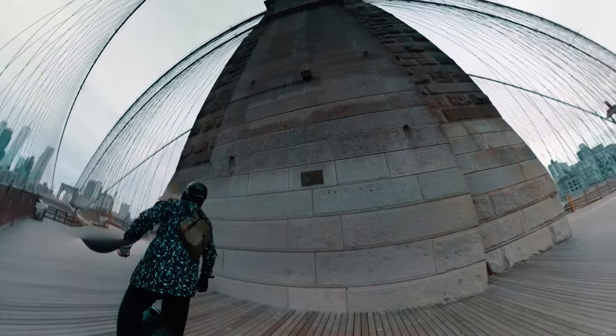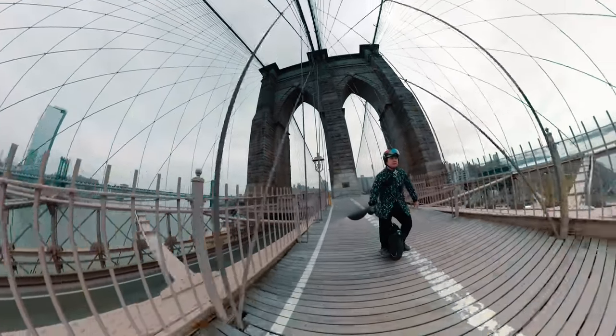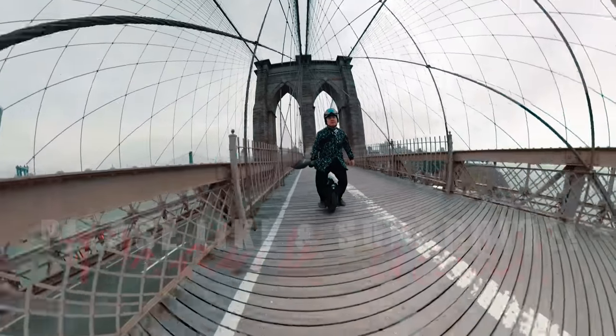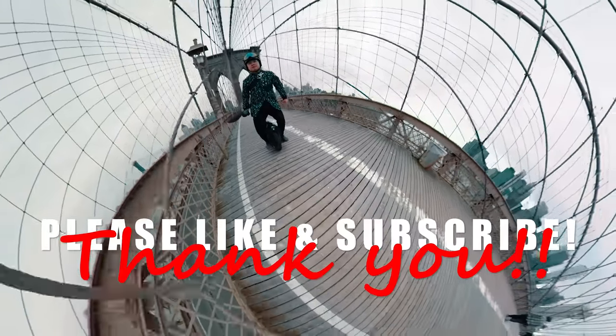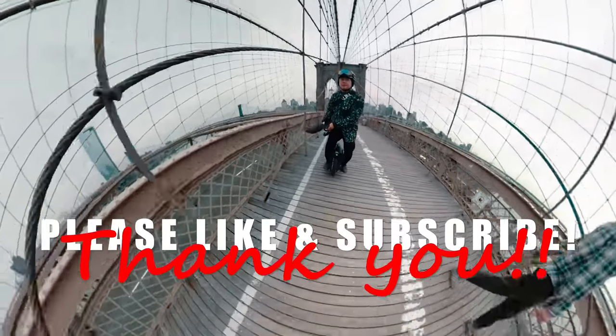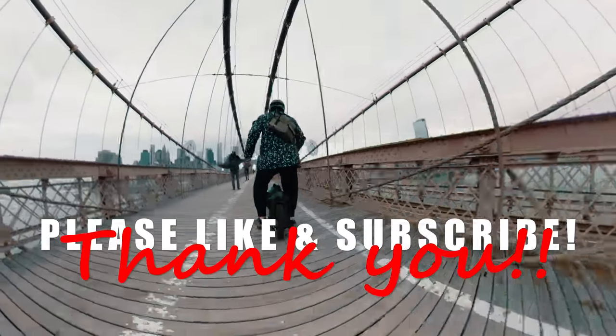And oh man, look at the time — I managed to waste another 10 minutes of your life, but I hope you enjoyed it. As always, if you enjoyed this video, please like and subscribe. And as much as we all love electric unicycles, the only way for us to get better wheels is to grow as a community — so tell your friends, teach them how to ride, and get them hooked!